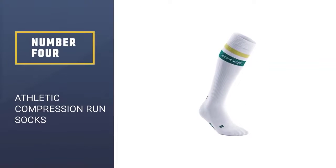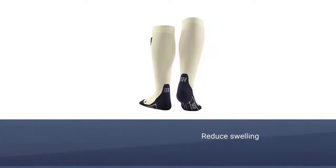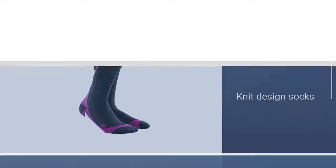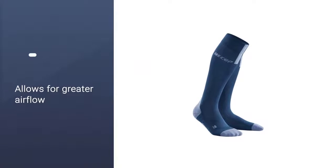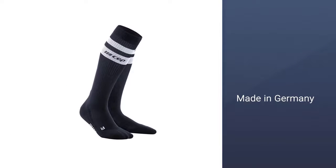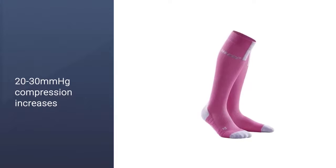Number 4: Athletic Compression Run Socks. Compression socks are a must in any fitness fanatic's arsenal, and Sep makes some of the best in the business. Compression socks are known to help with circulation, reduce swelling, and can even reduce post-exercise soreness. For athletes, the idea is that improved circulation can help oxygenate muscles to speed up recovery. The Sep compression socks have graduated compression that helps deliver more blood to your muscles. The knit design allows for greater airflow. Sep prides itself on medically-based, athletically-driven technology, and they're made in Germany with superior craftsmanship.